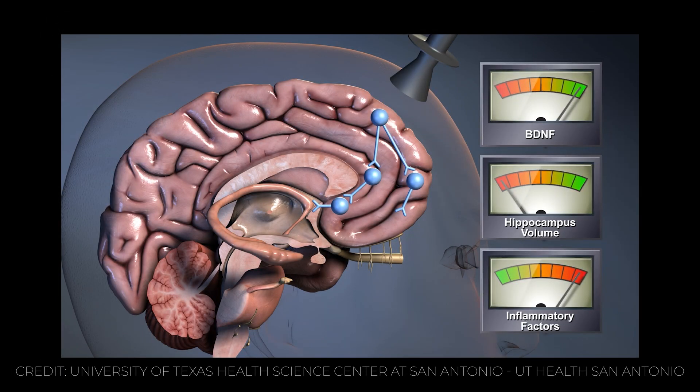However, ECT also has some serious side effects. The most common one is memory loss, with patients often forgetting events that happened before or after the treatment. Other side effects include headaches, nausea, muscle soreness, confusion, and agitation. These side effects are partly due to the high doses of electricity used at that time and the lack of anesthesia or muscle relaxants.